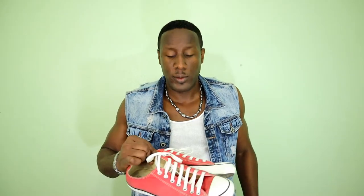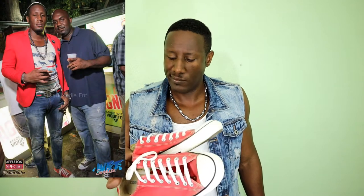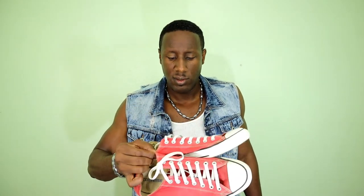Next up we have the Converse Chuck Taylor reds. I've had these for like five or six years — I think they're from 2012. I've worn these a couple of times. You can't even see the wear on them but the color is fading and I probably need to replace them. But Chuck Taylors are very durable and last a long time — the only thing that fades is the color.